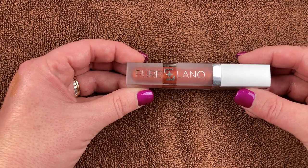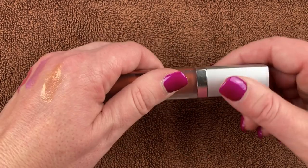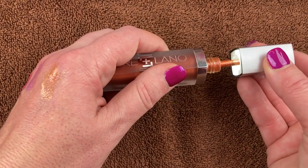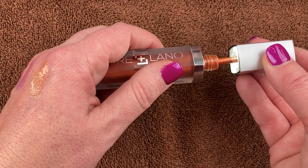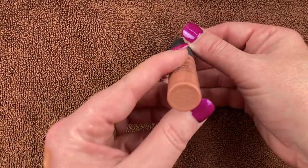Here's a gloss from one of my Ice Cream Beauty boxes — by Pure Lano in the shade Tuscan Sunset. When you unscrew the lid it's got a little light that turns on — isn't that cool? So if you're in the dark and you want to put on your lip gloss you'll still look beautiful.